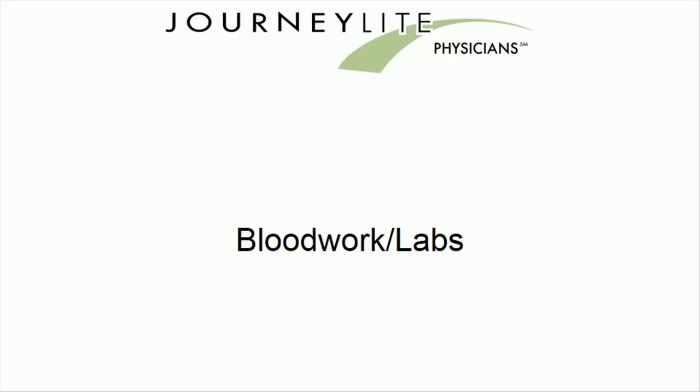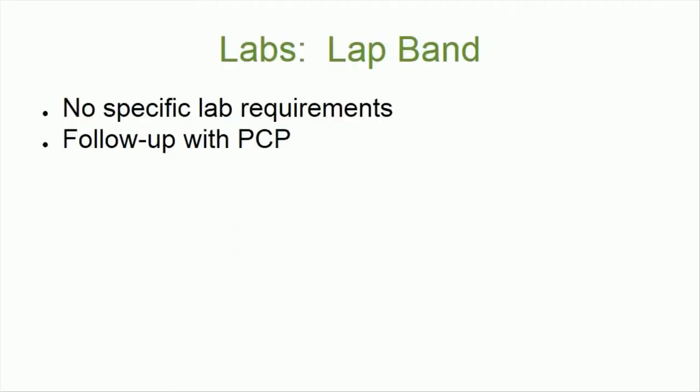Welcome to the online nutrition class. In this video you will learn all about your required lab testing after your procedure. You can visit LowesWeightsIncy.com/labs for further reference on this subject. Please note that lap band patients have no specific lab testing requirements after surgery, and can simply follow up with their primary care physician for routine health screening labs.